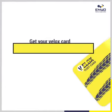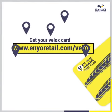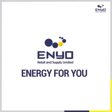Get your Velux card. Log on to enyoretail.com/velux or visit your nearest Enyo service station to get started. Enyo — Energy for you.